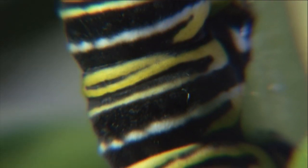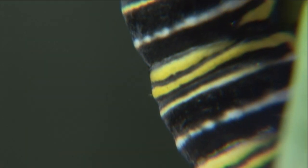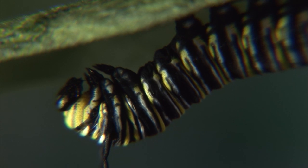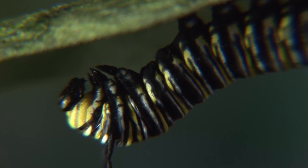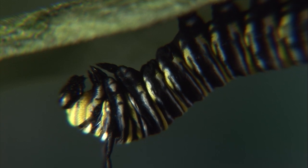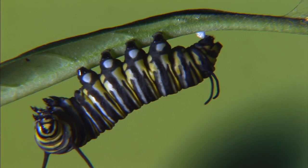A caterpillar's growth is punctuated by violent surges of transition called molts. Imagine the outer skin of a caterpillar as being sort of like a wetsuit — it's got a little bit of stretch to it, but limited. It's waterproof, so they don't dehydrate. As the caterpillar grows, it fills out that wetsuit, and eventually reaches a point where it can't grow anymore. It has to make a new, larger version on the inside.